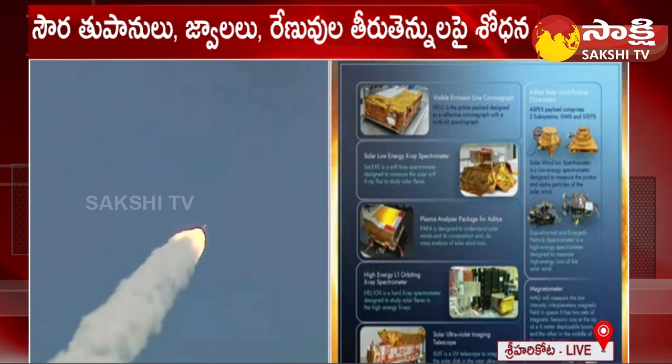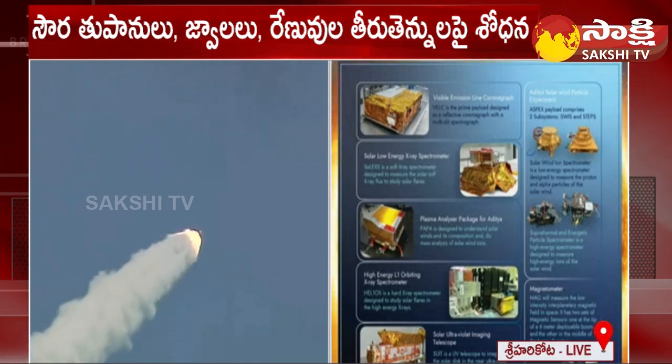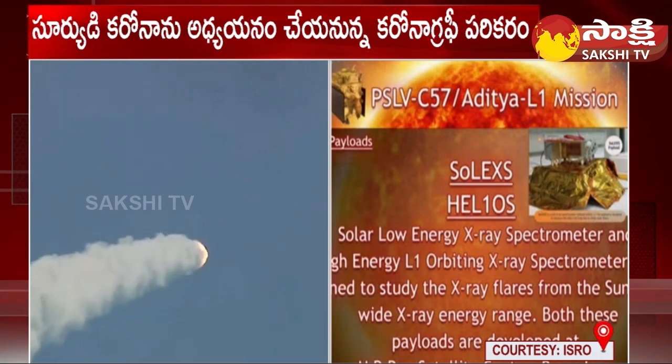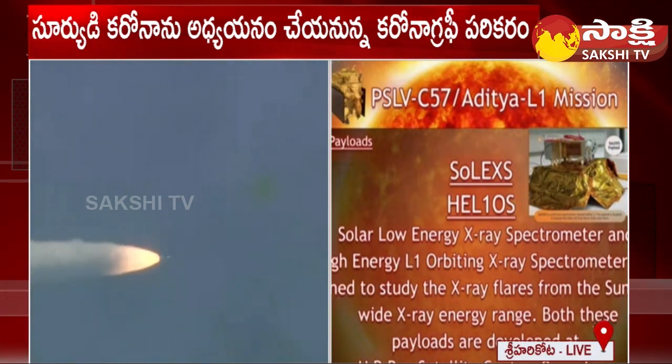SOLEX is designed to measure the solar soft X-ray flux to study solar flares. This payload is developed by UR Rao Satellite Centre.